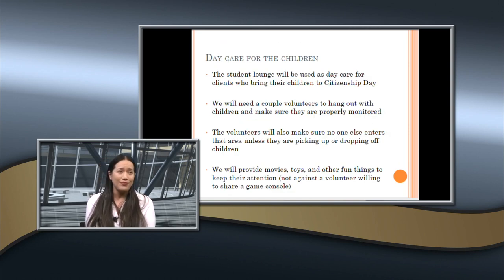For the childcare area, the student lounge will be used for daycare. We need a few volunteers to hang out with the kids, play with them, and monitor them. Volunteers must ensure nobody enters or exits the childcare area who is not a parent picking up or dropping off a child. We'll provide movies and toys. If any volunteers are interested in childcare and want to bring a gaming console, we'd welcome that — something age-appropriate for children under 10, not realistic military fighting games.